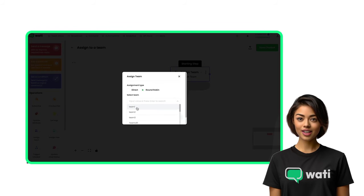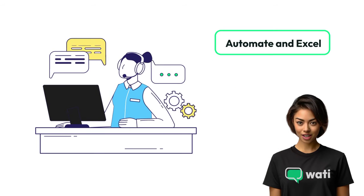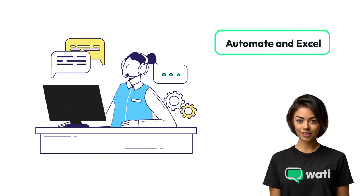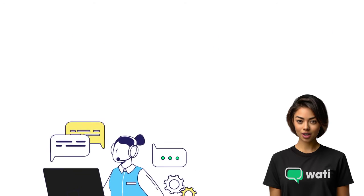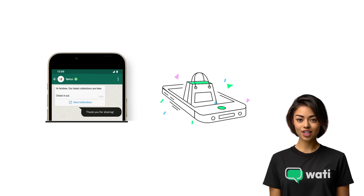Empower your team with Wati's team inbox feature. Coordinate efficiently, ensuring no customer query goes unanswered and every conversation adds value. Leverage the power of automation — use Wati to automate key marketing campaigns, sending timely and relevant messages that drive engagement and sales.